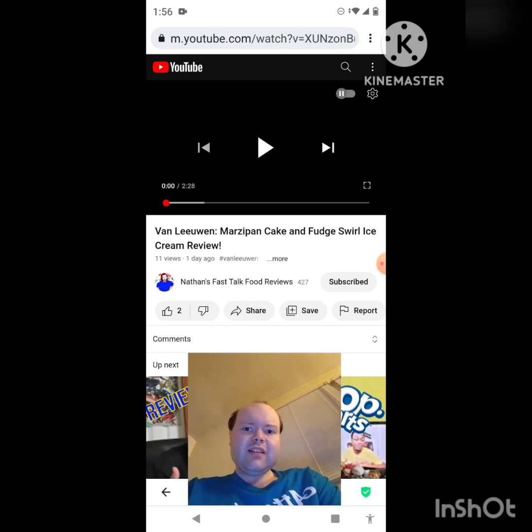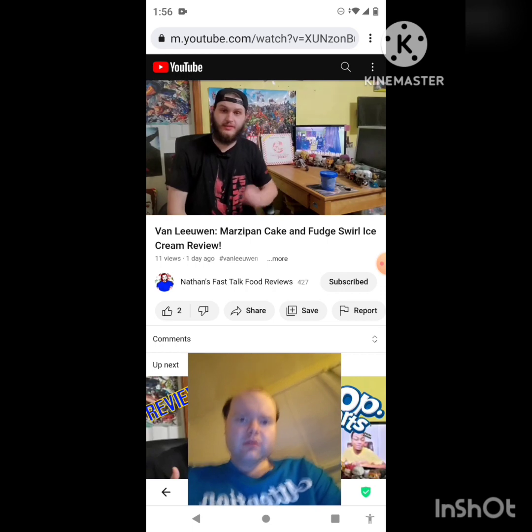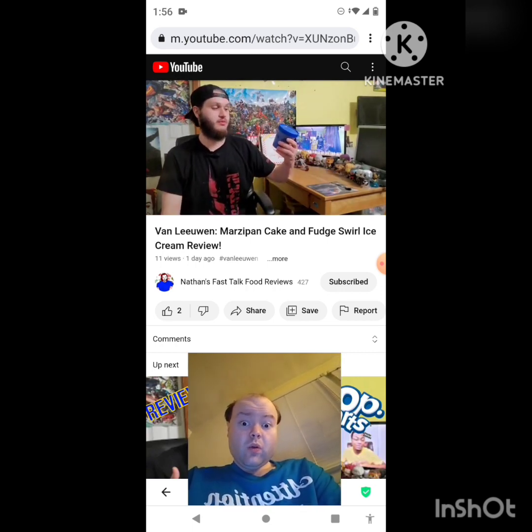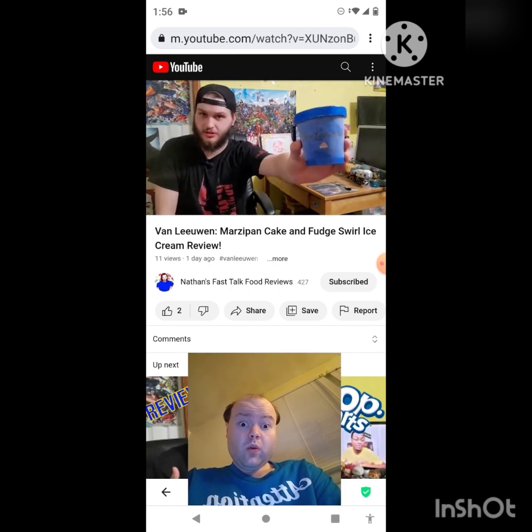Now let's get to this video. On today's episode of Fast Talk, let's take a look at Van Leeuwen's marzipan cake with fudge swirls ice cream.